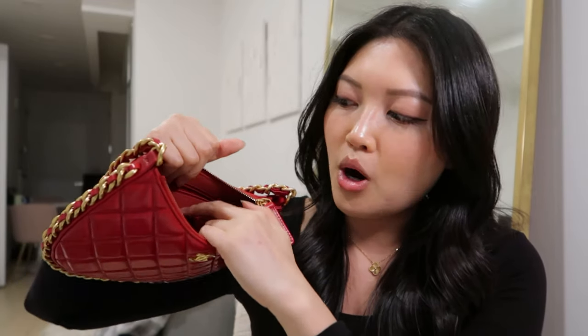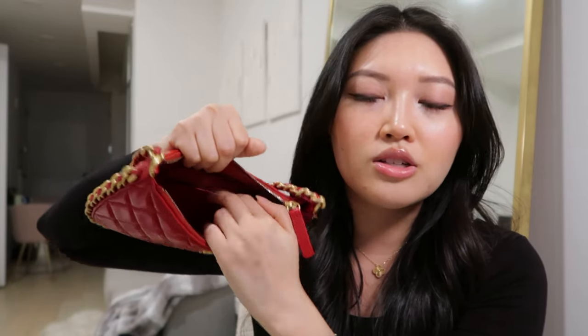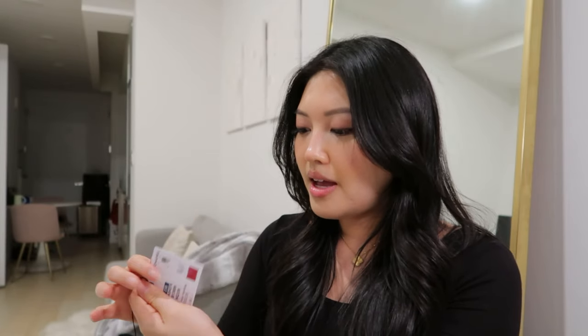This is what the interior looks like — it's literally just a pouch and there are a few compartments for cards and anything flat. This is the 23B collection and this is the medium size. They actually have a larger size of this, which is a crossbody, so it has not only the shoulder strap but also a crossbody chain.